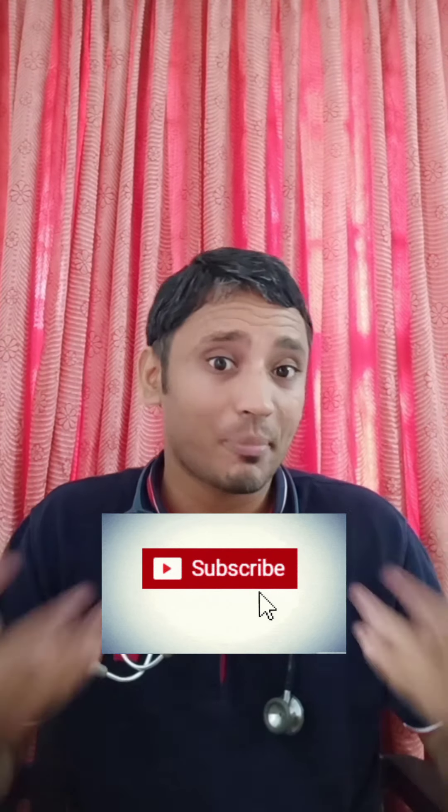For any other questions or queries, you can leave a note in the comment section. If you are not subscribed yet, please subscribe to my channel. Thank you.